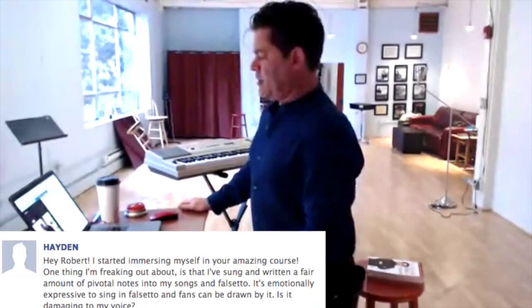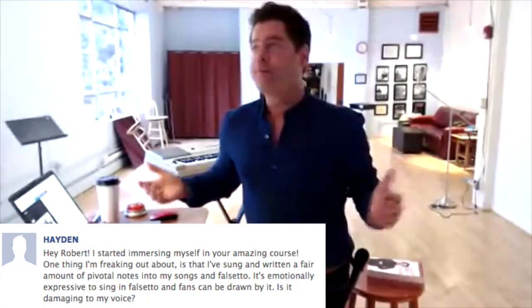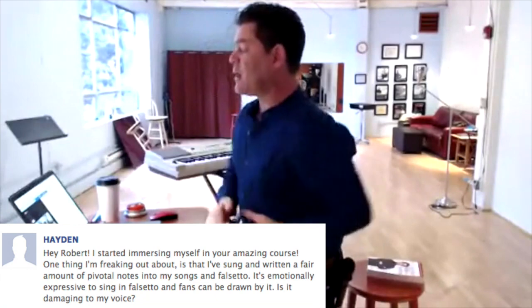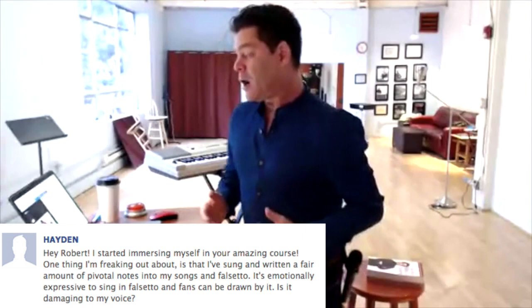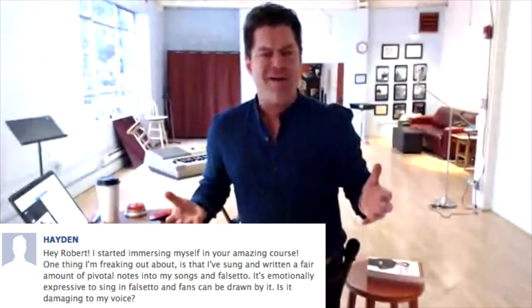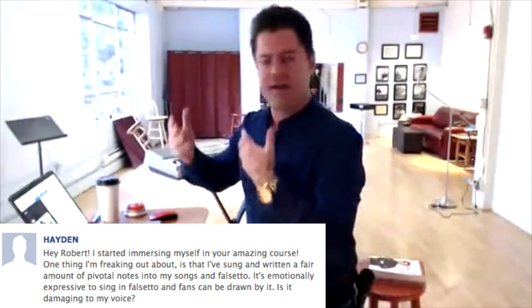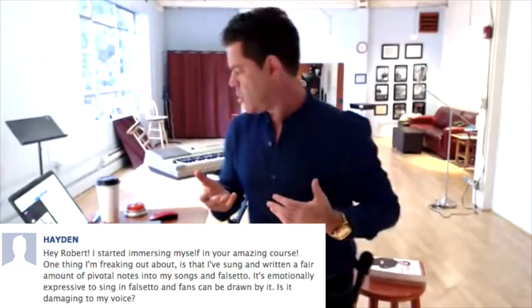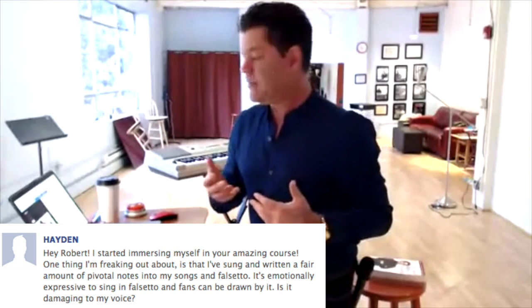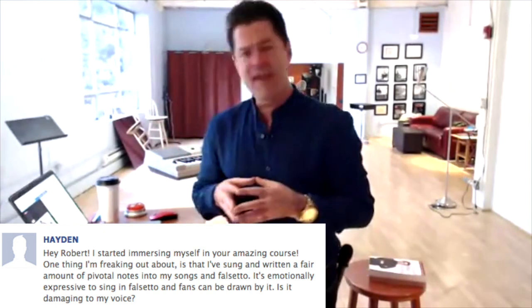Hayden says: hey Robert, I started immersing myself in your amazing course. One thing I'm freaking out about is that I've sung and written a fair amount of pivotal notes in my songs in falsetto. It's emotionally expressive to sing in falsetto and fans can be drawn in by it. Is this damaging my voice?